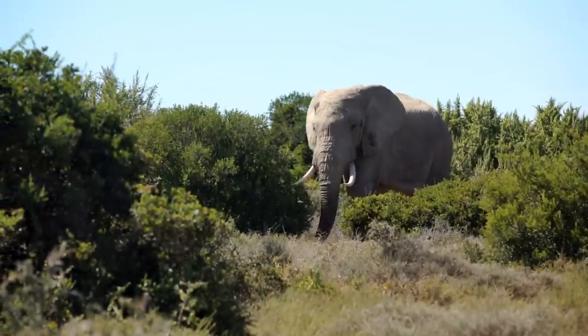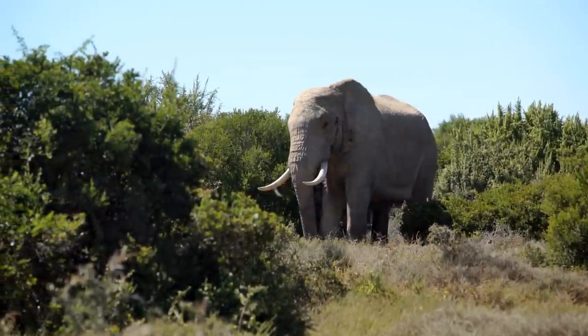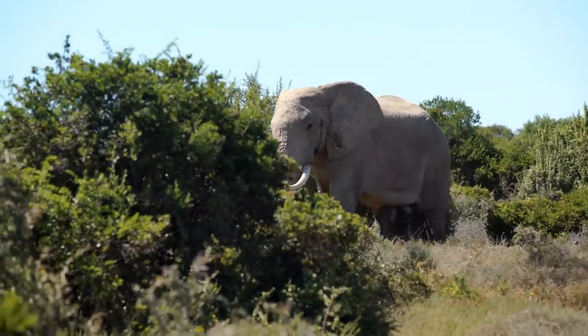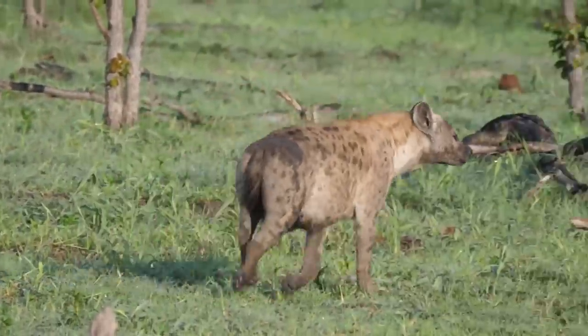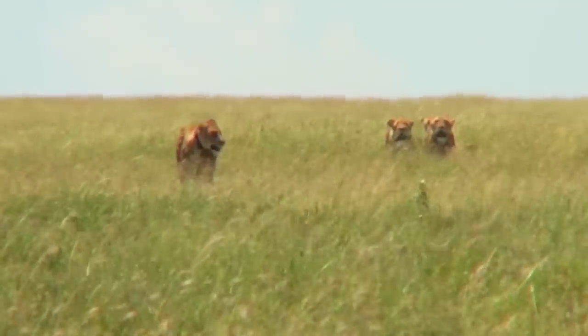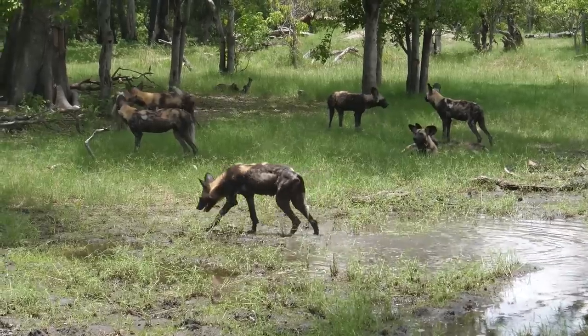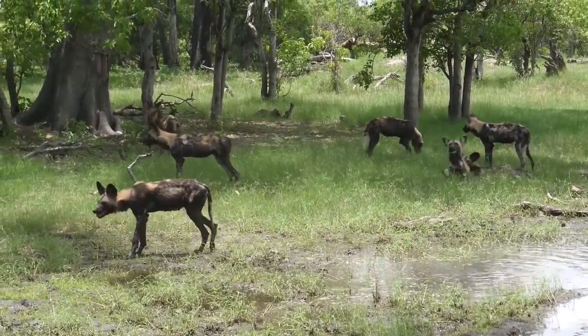A full-grown adult elephant faces no consistent threats in the wild — its massive size and thick hide make it almost impervious to attacks. However, a juvenile calf may be vulnerable to hyenas, lions, tigers, leopards, and African wild dogs, so it seeks protection from the group.